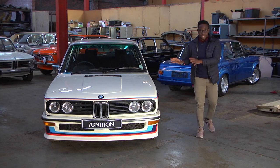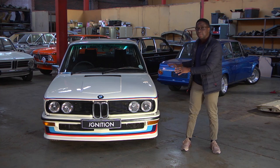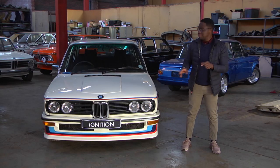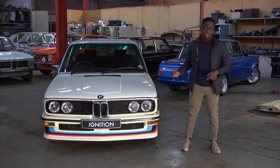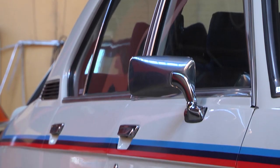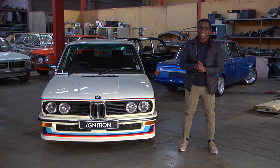This is no regular BMW E12 that you're looking at here. Us as South Africans believe this is the original BMW M car. Internationally, many people will tell you that the M1 is the original M car, but this is the first BMW to have the M designation stamped on its chassis, and it has all the motorsport components from the race car put onto this road-going version. So us as South Africans, we'll take that for ourselves.